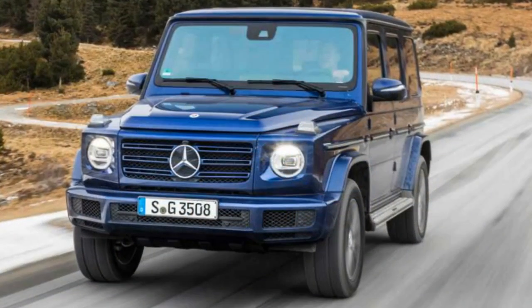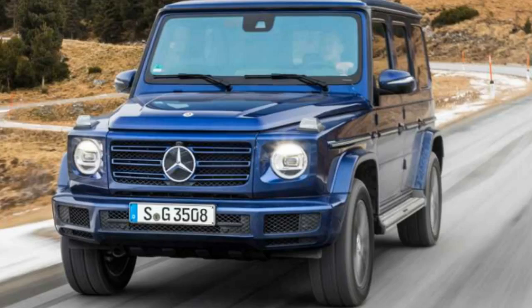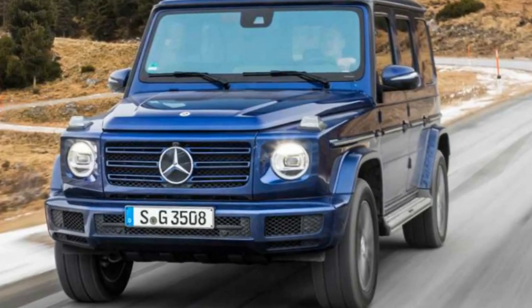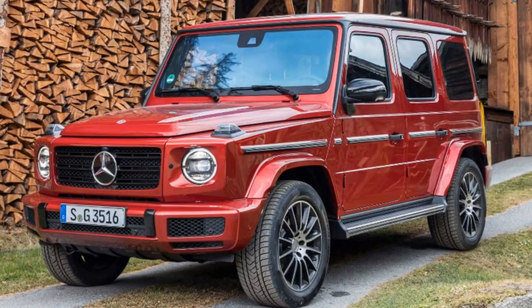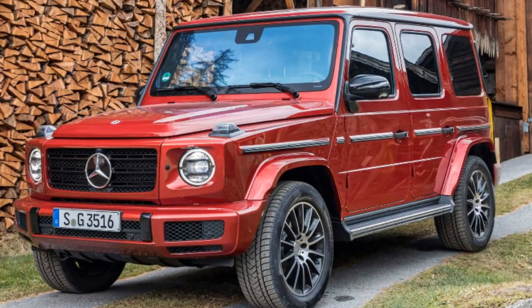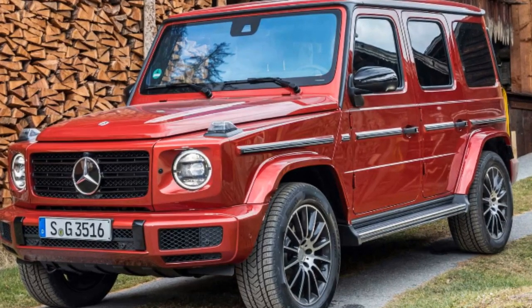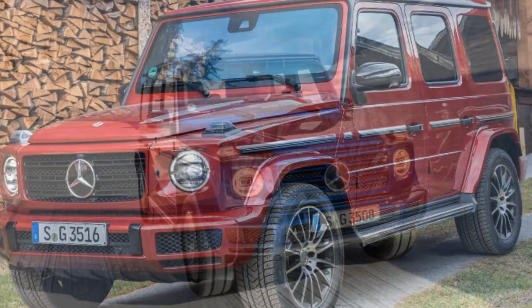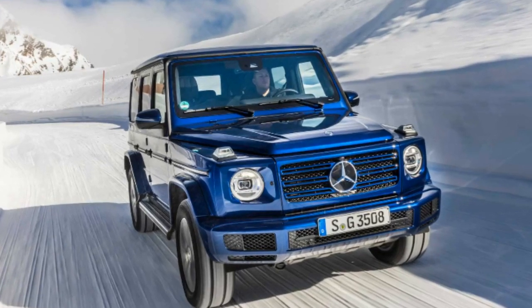Mercedes says it's enough to send the 350d to 62 mph in 7.4 seconds. Top speed is listed as 199 kilometers per hour, which translates to 124 mph. If the engine sounds familiar, it's because the same mill debuted last year with the facelifted S-Class. Wrapped in the bulky G-Class body, the engine has more to contend with in terms of weight and aerodynamics.